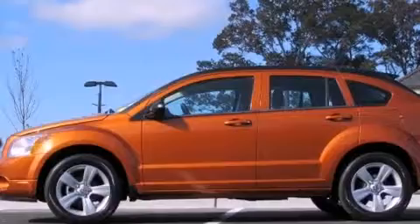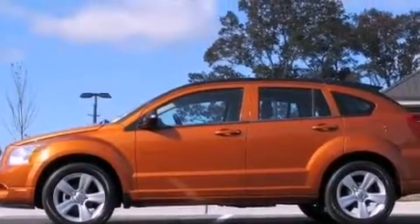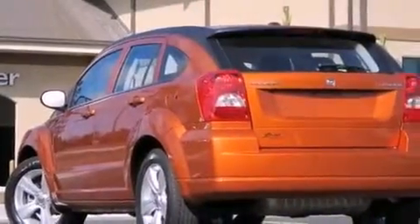Features include aluminum wheels, a low tire pressure indicator, cruise control, a rear spoiler, a Sentry key theft deterrent system, front and rear floor mats, fog lamps, stability control, and solar control glass.